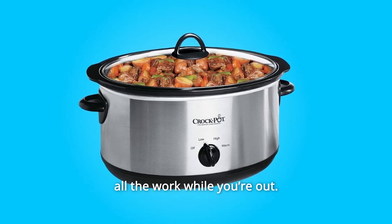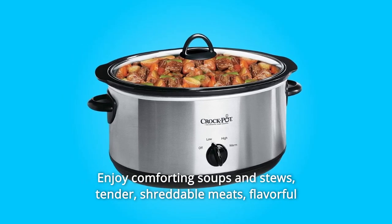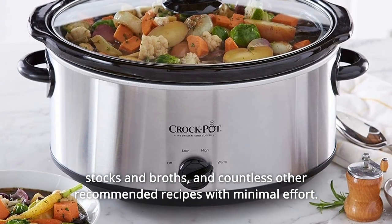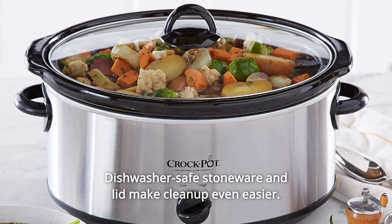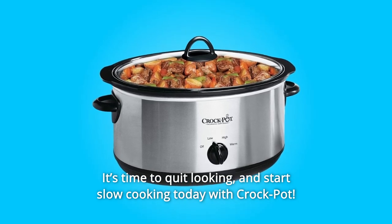This convenient appliance does all the work while you're out. Enjoy comforting soups and stews, tender shreddable meats, flavorful stocks and broths, and countless other recommended recipes with minimal effort. Dishwasher-safe stoneware and lid make cleanup even easier. It's time to quit looking and start slow cooking today with Crockpot.